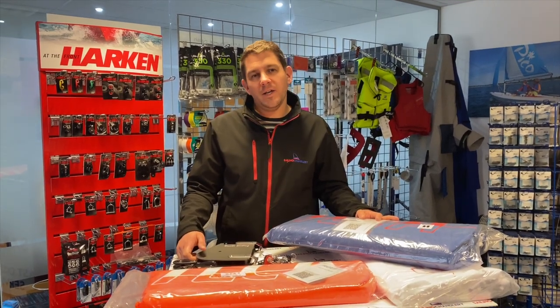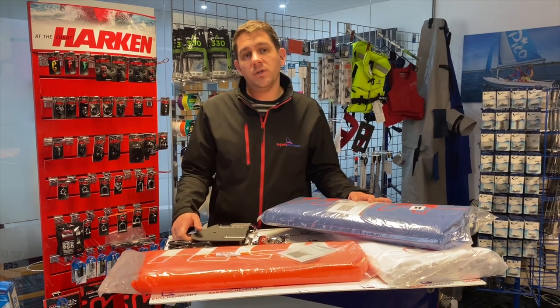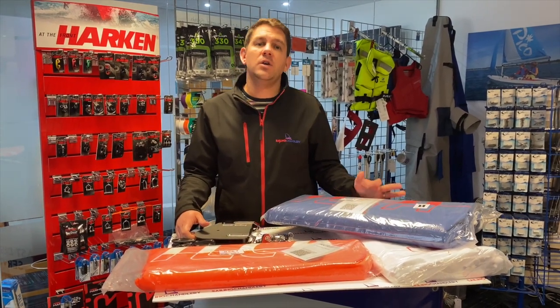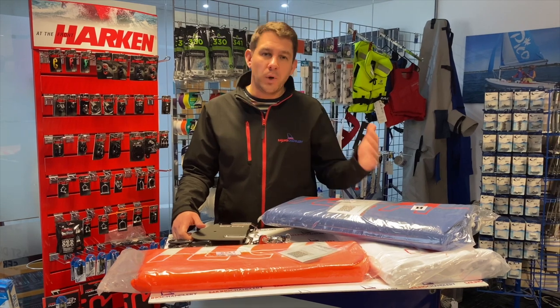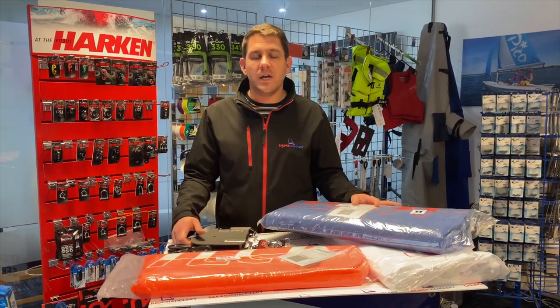Hi there and welcome to Sailing Charnlery. Today I want to talk to you about our Ilka class legal parts and offerings. As well as a huge range of chandlery from ropes, shackles, pulleys, blocks, boat covers and everything else we offer here at Sailing Charnlery,